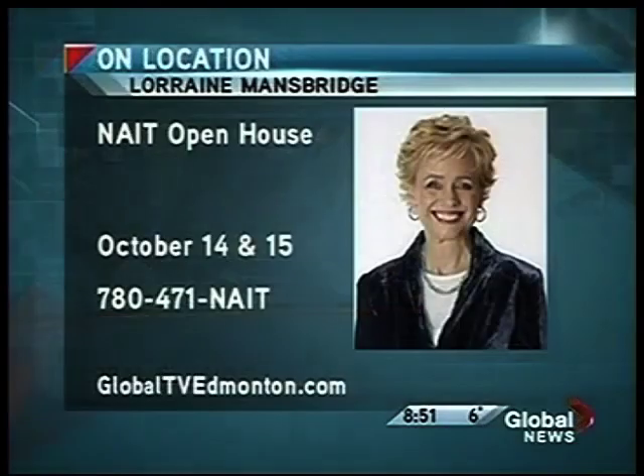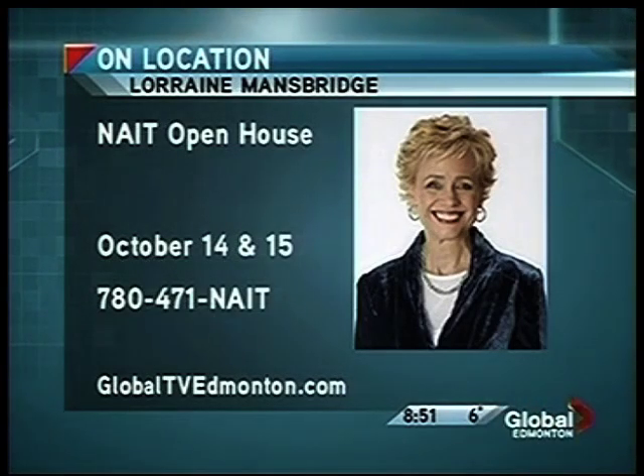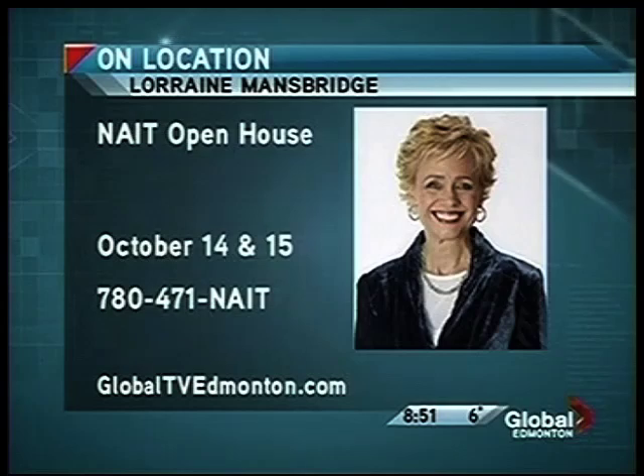And it's a lot of fun too, Lorraine — there's lots of fun activities here as well. So we've given you lots of advance notice. Mark it on your calendar. Parents come with their children, kids come in school buses directly from the schools. It's a very big deal for potential opportunities for students that are graduating. The Open House is October 14th and 15th. You can call 780-471-NAIT or find a link online through our morning news webpage at GlobalTVEdmonton.com.